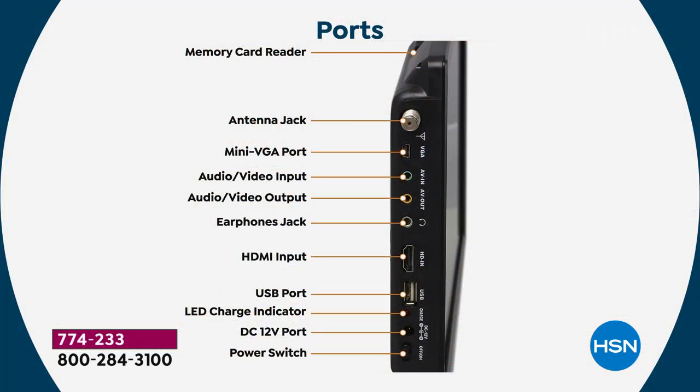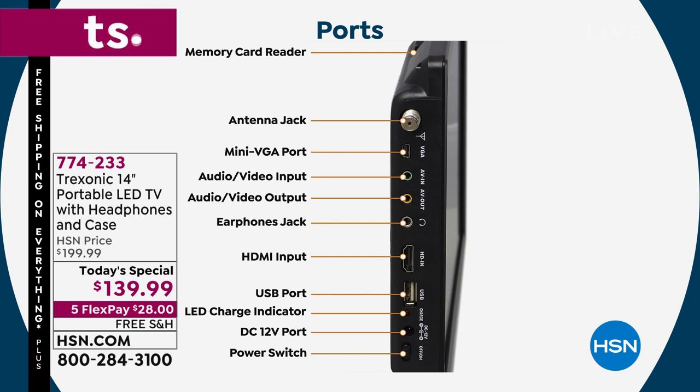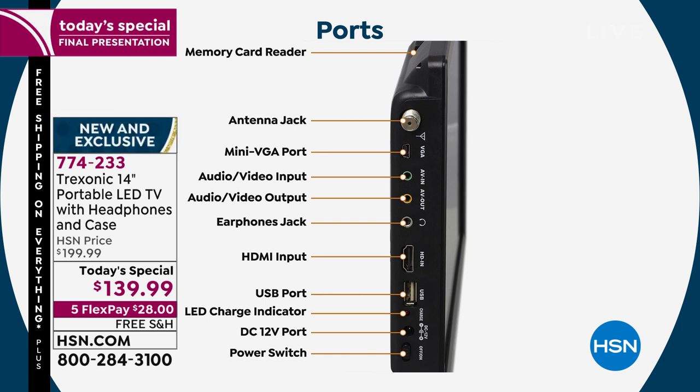You have the antenna port on top — that's where you plug in the antenna. Power up the unit and turn it on. It's going to automatically scan through all those channels and lock them in. There's a memory card reader on top where you put in your digital memory cards, so you can turn this into a digital photo frame. Right below that is the VGA port — you can plug in a computer monitor, making it a second computer screen. There's also an audio/video input and output — those red, yellow, and white connections for DVD players, VCRs, and some projectors.